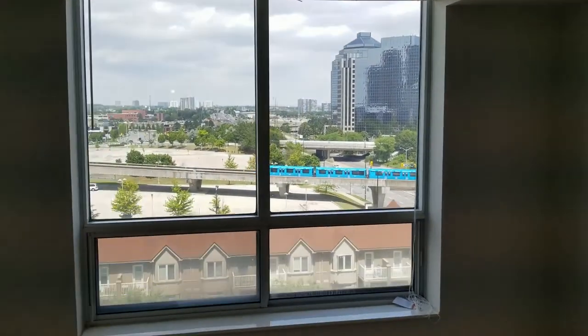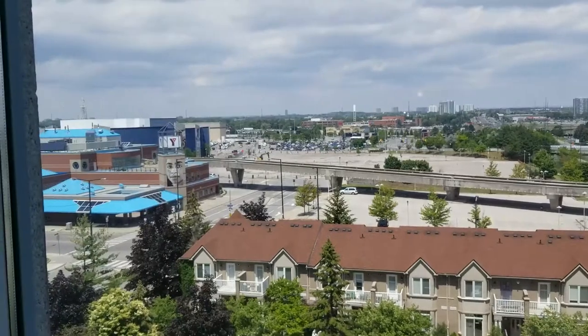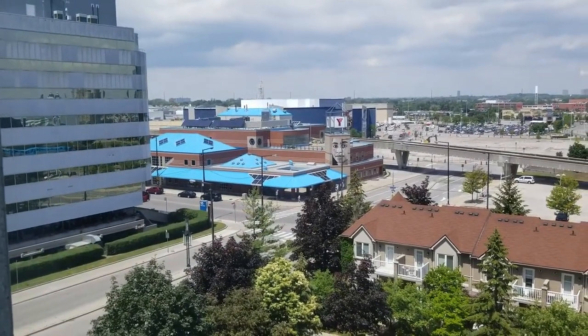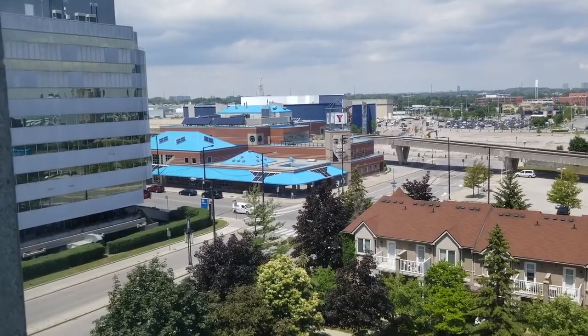Again, a big picture window — close to transportation as you can see — with a lookout to Scarborough Town Centre. Wonderful amenities there: shopping, restaurants, and groceries.